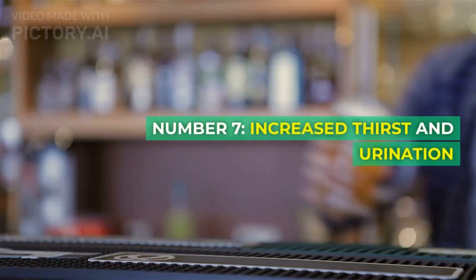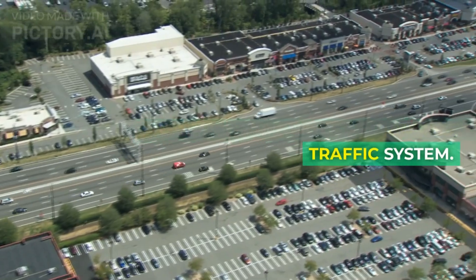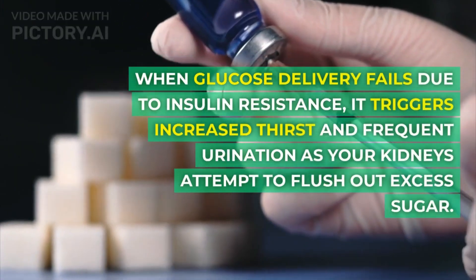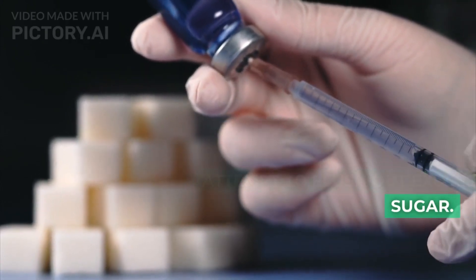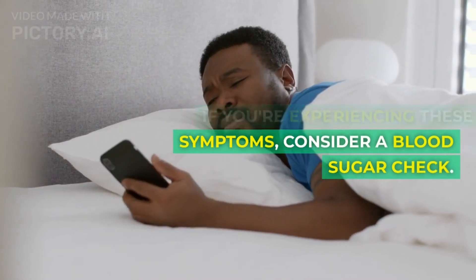Number 7: Increased thirst and urination. Think of your body as a complex traffic system. When glucose delivery fails due to insulin resistance, it triggers increased thirst and frequent urination as your kidneys attempt to flush out excess sugar. If you're experiencing these symptoms, consider a blood sugar check.